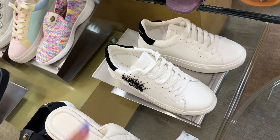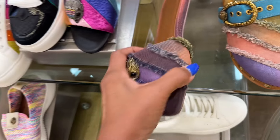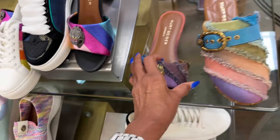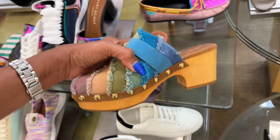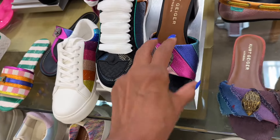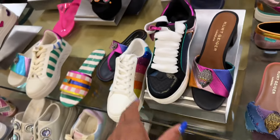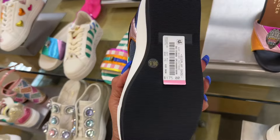The sneakers are $165. They also have a bag you can match it up with at $140. Look at this one — it's like a clock design and it's $165. This is cute too at $150. The sneakers are $175.